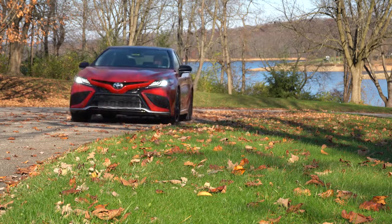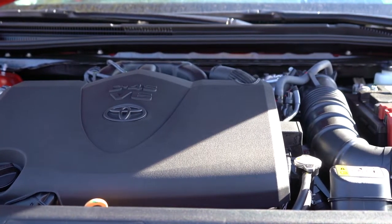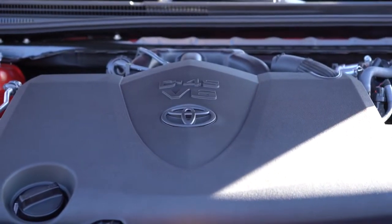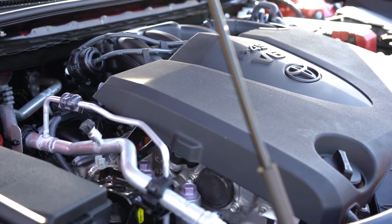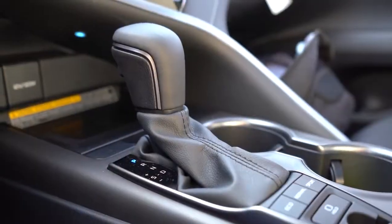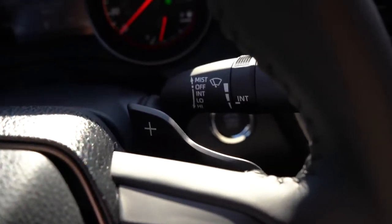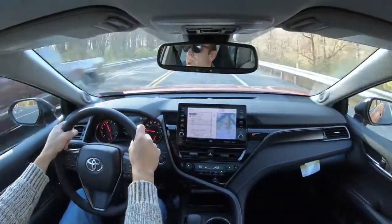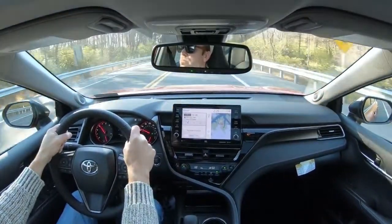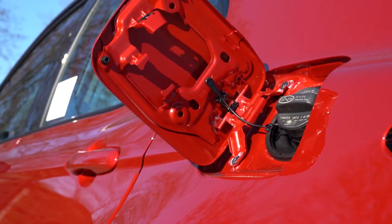The other engine — the one we have today — is a 3.5-liter naturally aspirated V6 putting out 301 horsepower at 6,600 RPM and 267 lb-ft of torque at 4,700 RPM. Power goes to the front wheels only through an eight-speed automatic with sequential shift mode and paddle shifters. Zero to 60 comes in at approximately 5.8 seconds with 22 city / 33 highway MPG. Both engines take regular unleaded fuel.